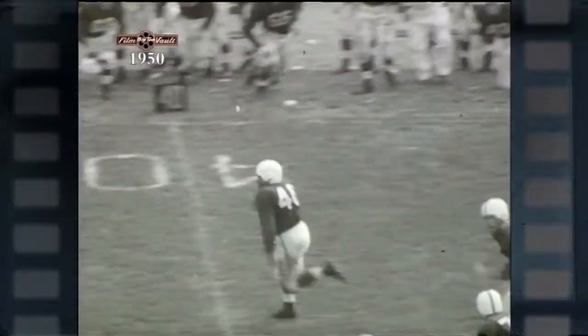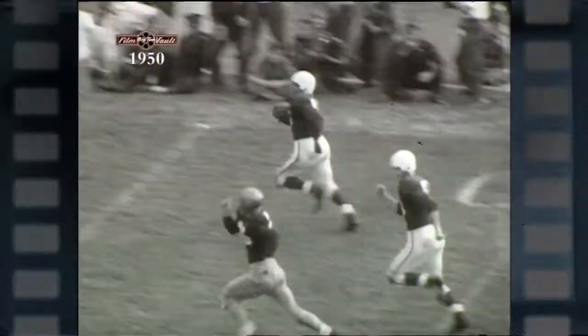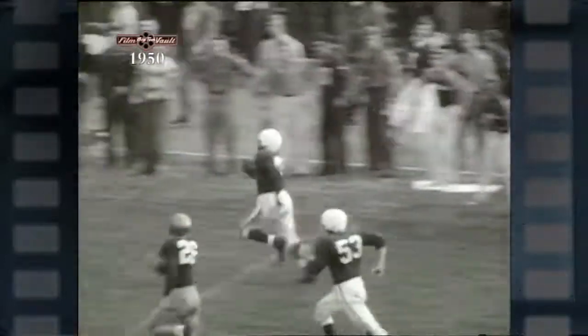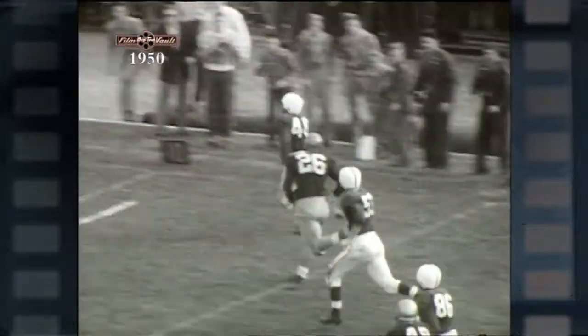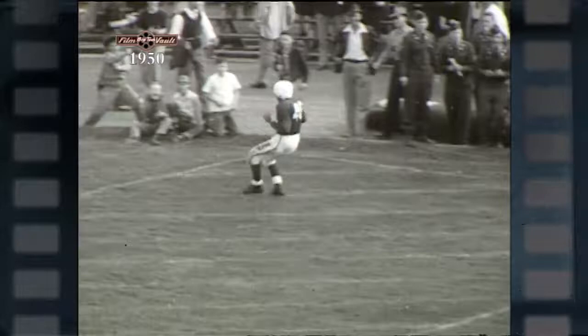Quickly outrunning what Notre Dame defenders are still on their feet, he swings over to the sideline with only Johnny Bush in pursuit. And that is a hopeless pursuit as Bobby Robertson outruns him and goes all the way — 83 yards for a touchdown.